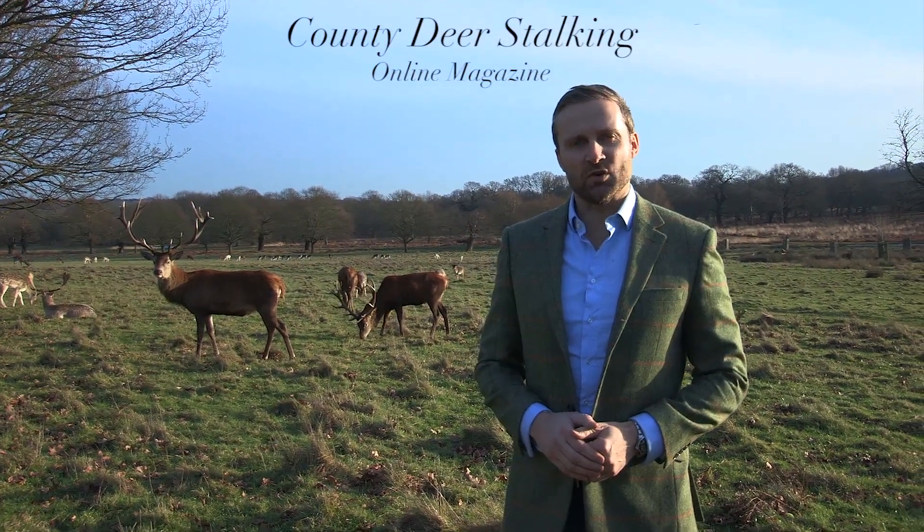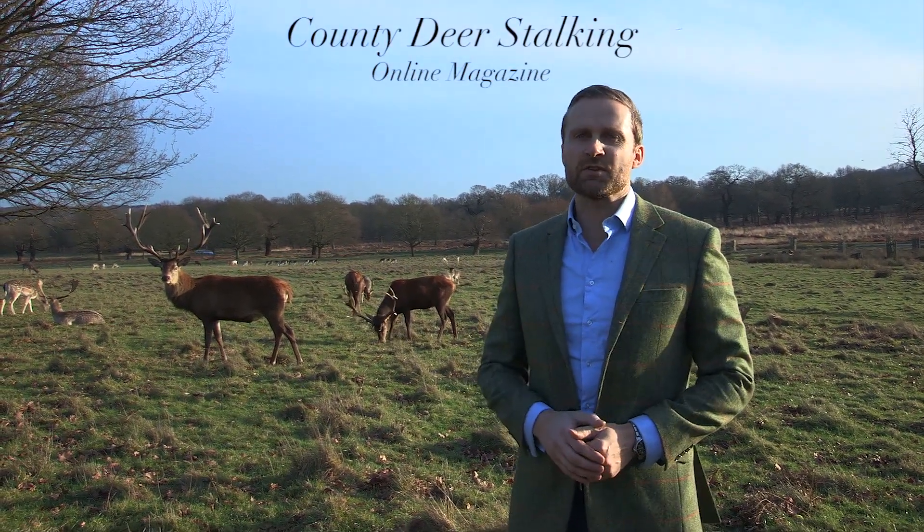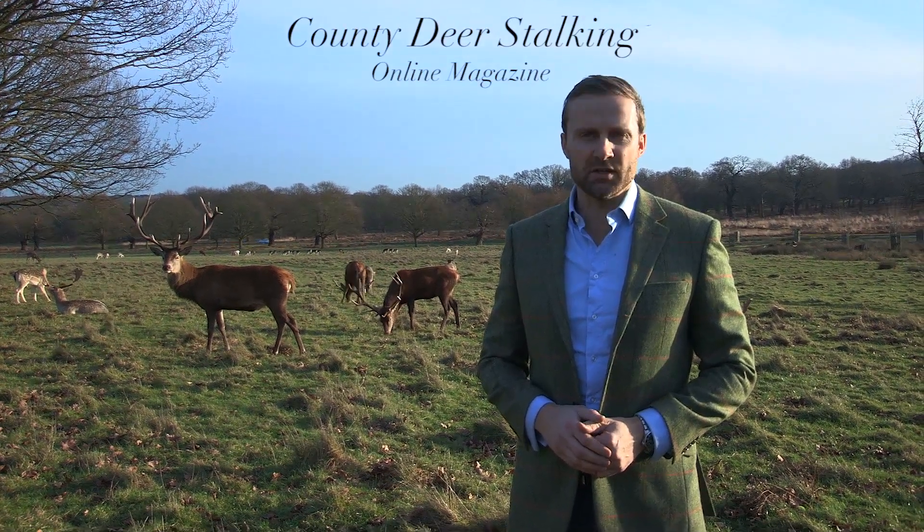I'm Peter Jones, Editor at County Deerstalking. It's January and in this month's film we'll be taking a look back at some of the highlights from 2014.